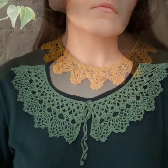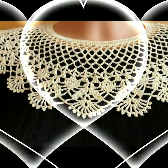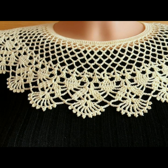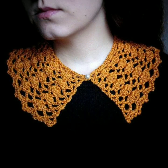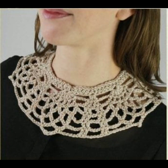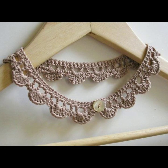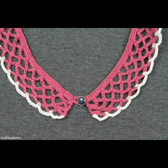Top 50 designs and ideas — you can easily make these very beautiful crochet neckline designs. If you know crochet work, you can design your dresses and tops with beautiful and trendy stylish crochet necklines.